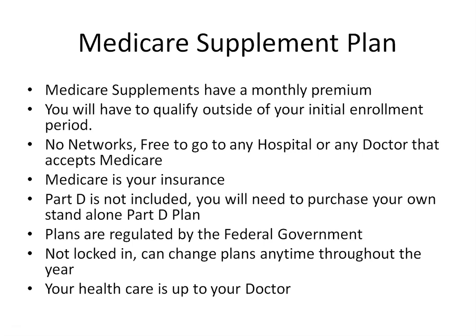Medicare Supplement plans do not cover your prescriptions, so you will also need to purchase a standalone Part D drug plan. All Medicare Supplement plans are regulated by the federal government, which determines the benefits offered by each plan — not the insurance carrier. The only difference when shopping is the premium charged and the level of service offered by each carrier. You're not locked into any plan — you can switch Medicare Supplement plans anytime throughout the year, as they don't have enrollment periods.